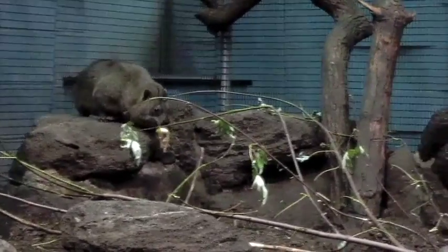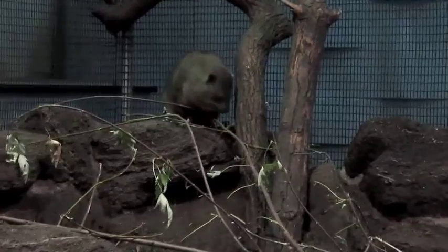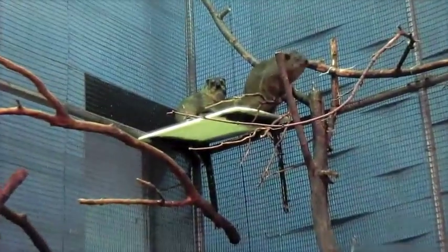Rock hyraxes are mostly found in Africa, but there are some populations in the Middle East. Hyraxes are well adapted for climbing up rocks, and they can even climb trees. The ones that live in the Buffalo Zoo's giraffe house normally prefer to stay up pretty high.